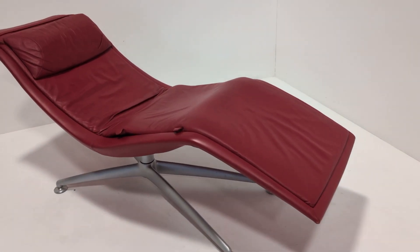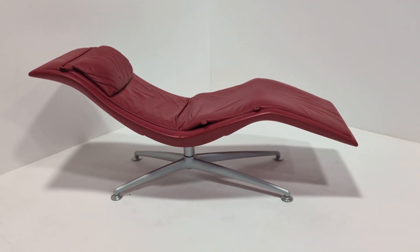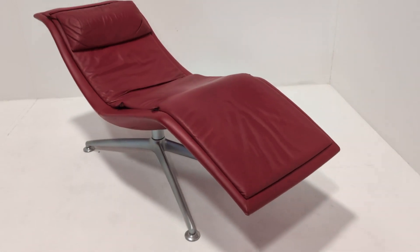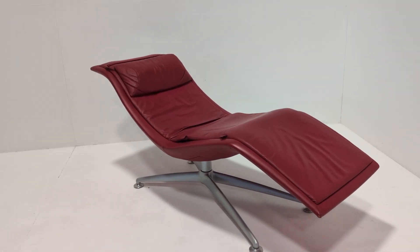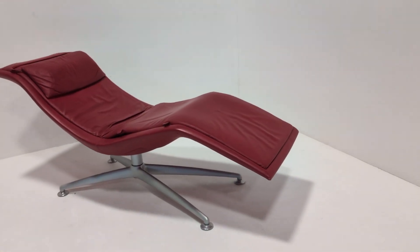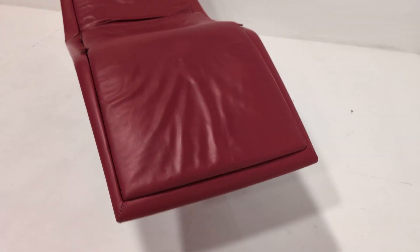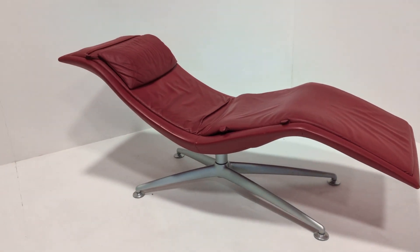I'm going to say it's more useful as almost a day bed or sleeping chair, maybe to read a book. It is a fixed angle, so I'm not necessarily certain it would be great to watch TV on, but it's comfortable nonetheless and perfect for an afternoon nap or reading a book.